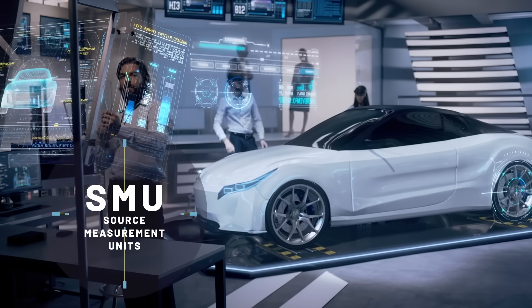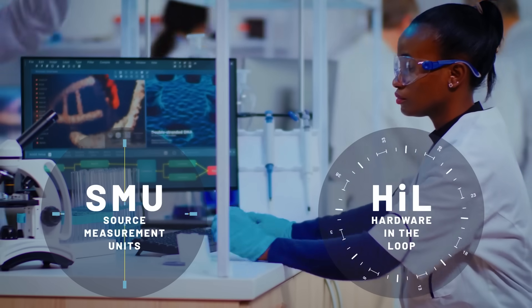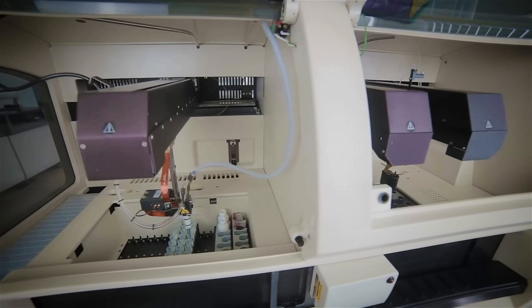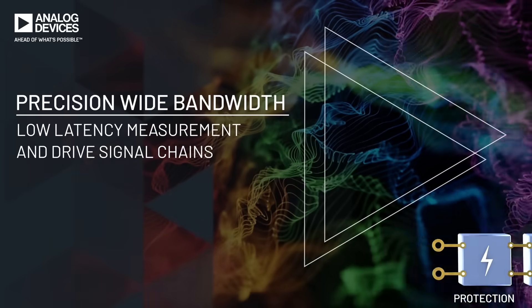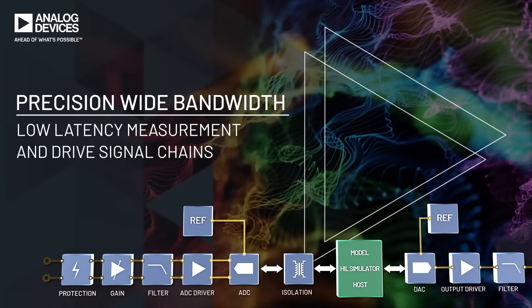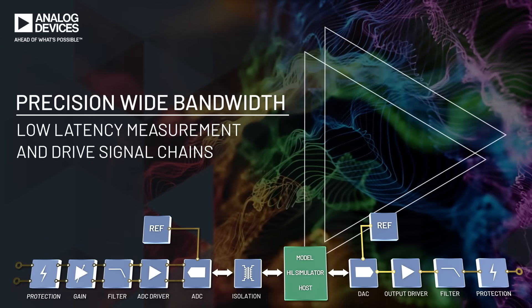In test systems like source measurement units or hardware in the loop, the need for immediate accurate measurements is driving the quest for faster response times in precision digital control loops. Analog Devices' precision wide bandwidth, low latency measurement and drive signal chain is a platform that delivers reduced development time without sacrificing leading performance.